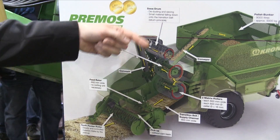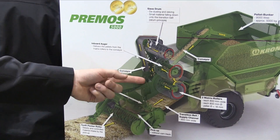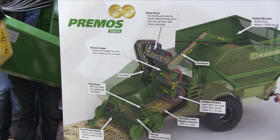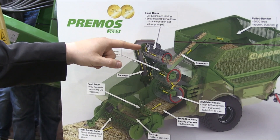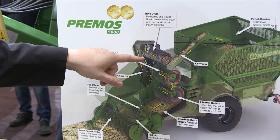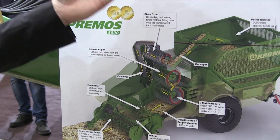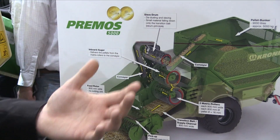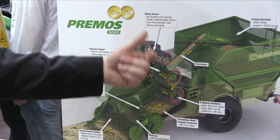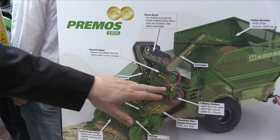The auger brings it to the side of the machine. Then we have a conveyor belt, or an inboard auger, which brings the pellets up. At the top we have a CF drum, which you can see on top of the machine. The CF drum brings the pellets into the pellet bunker. The CF drum also helps to get out all the small particles and bring them back on the conveyor belt to put them into the next pellet.